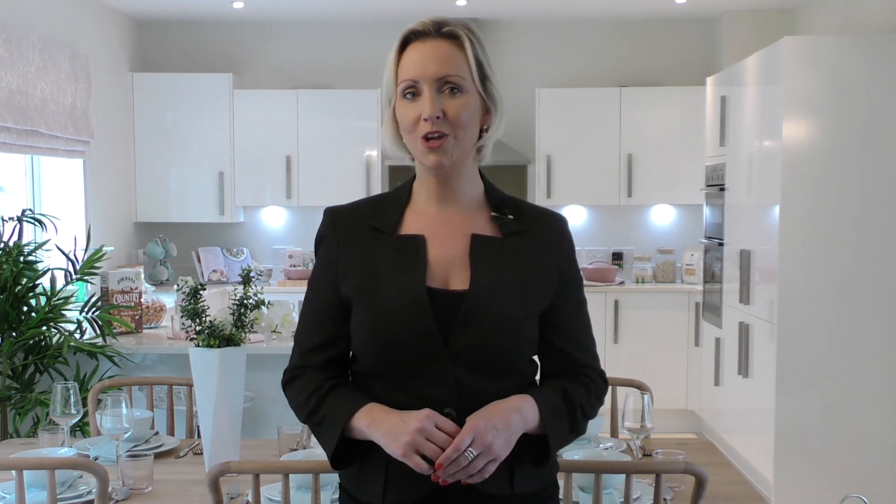For a more in-depth description of the Help to Buy equity loan and how it works, watch our video on this channel, or contact us directly to find out more on 0800 304 7801.